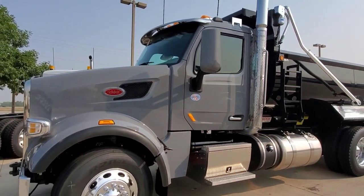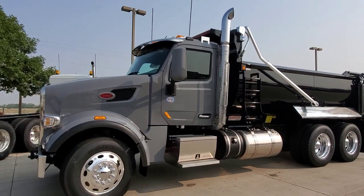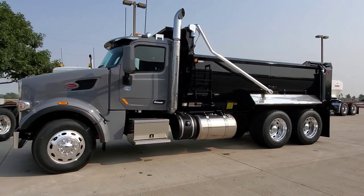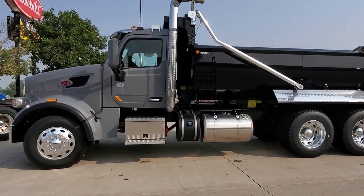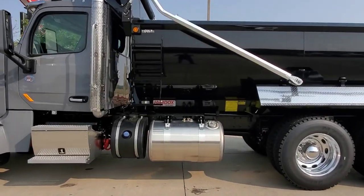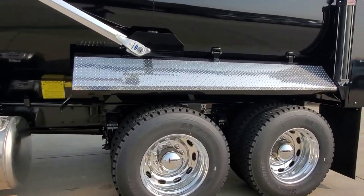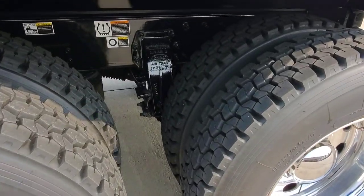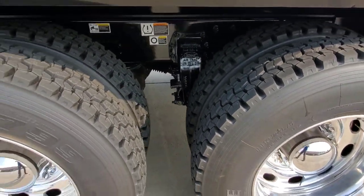It's got a 500 Cummins in it — a productivity engine, which is the vocational series engine — with an 18-speed transmission, 355 rears, running a Peterbilt air track suspension and disc brakes.